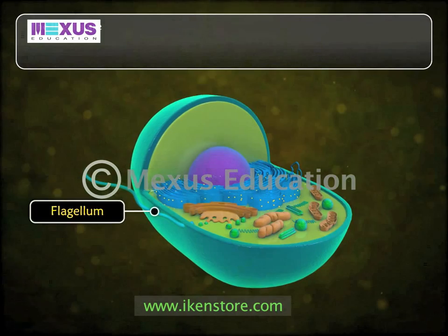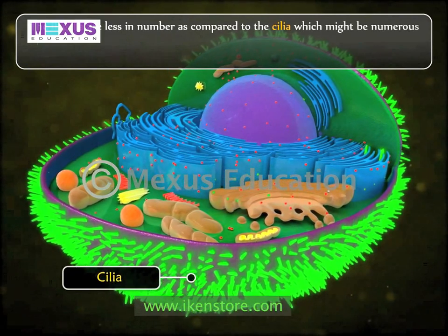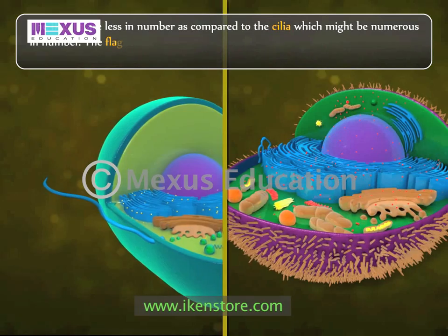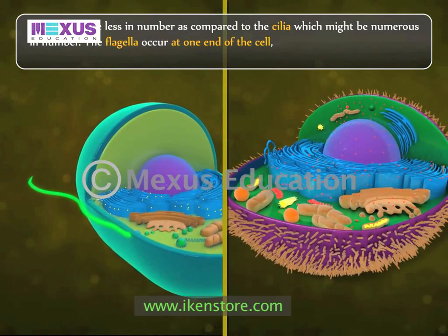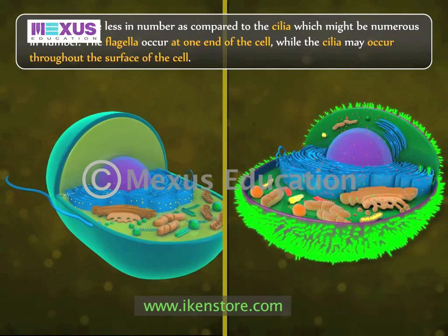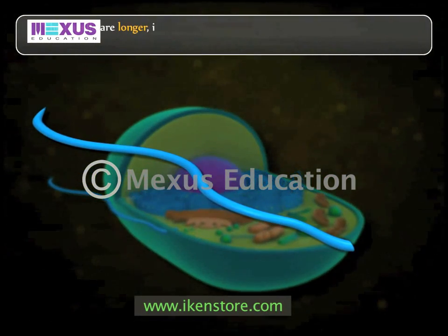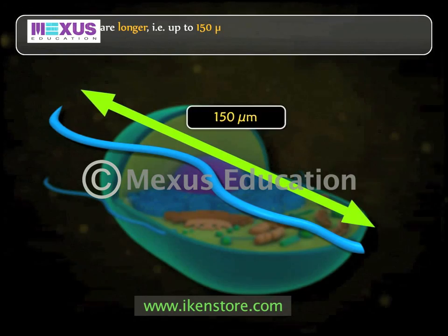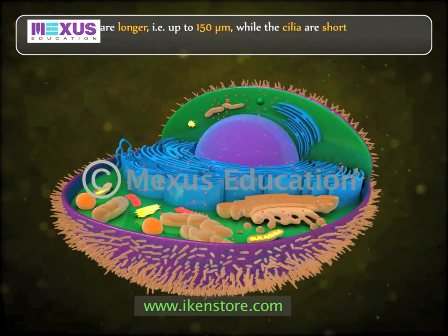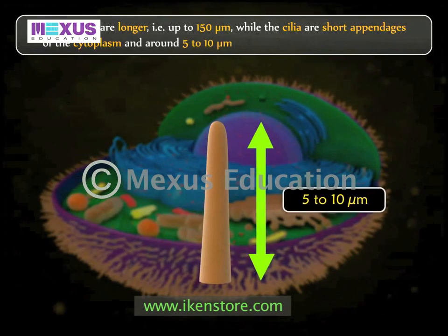The flagella are fewer in number compared to cilia, which may be numerous. Flagella occur at one end of the cell, while cilia may occur throughout the surface of the cell. The flagella are longer, up to 150 microns, while the cilia are short appendages of the cytoplasm, around 5 to 10 microns long.